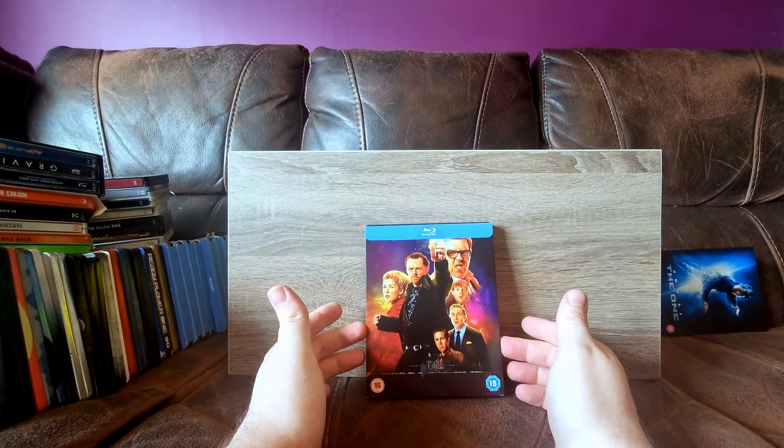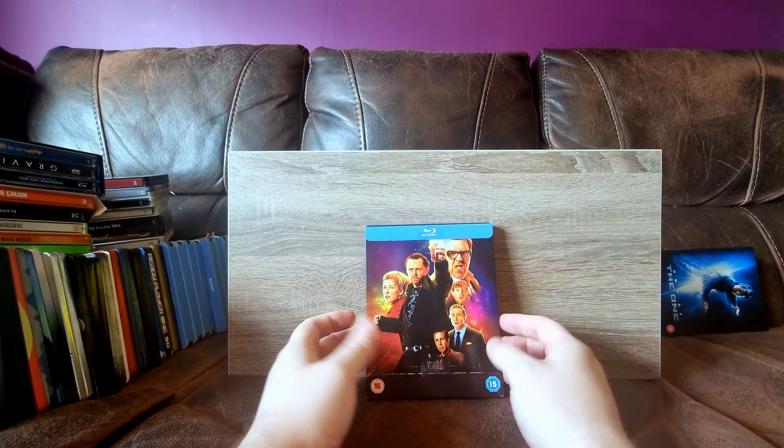The World's End - this might be my favourite of the Cornetto trilogy, and yeah, this is a really nice all-blue steelbook.